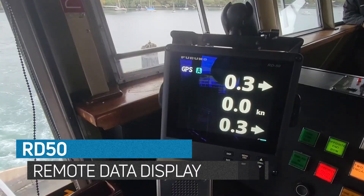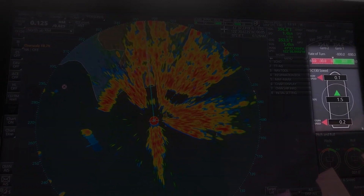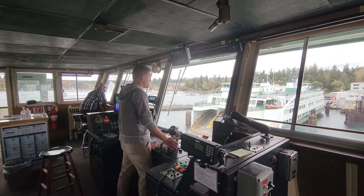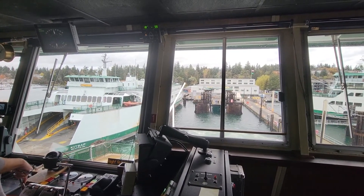Dual RD-50 remote data displays at each end take advantage of the fast heading, rate of turn, and three-axis speed information. And they're fully adjustable thanks to custom ram mounts that keep them at a perfect viewing angle for the operator without blocking the view outside the window.